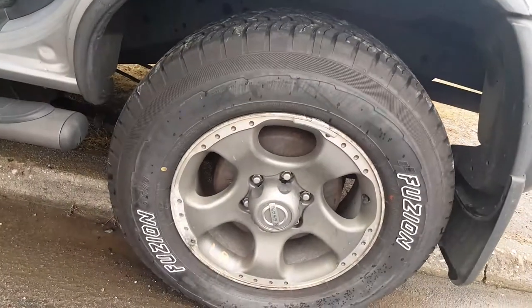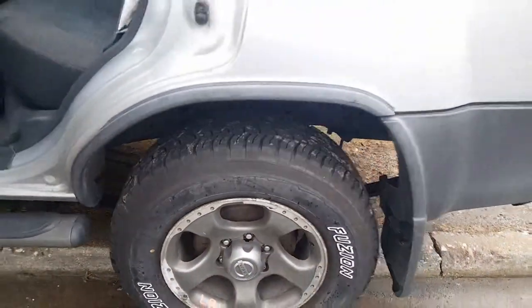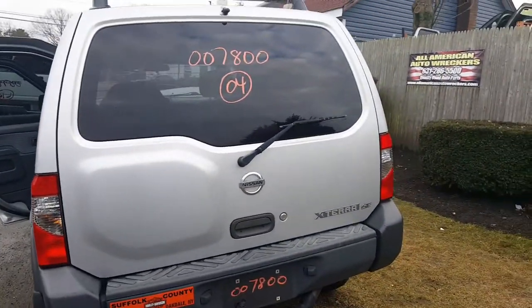Got the 17x8 SE wheels with the center caps. Clean wheels, a little oxidizing on the edges. Left rear tail light is good, but you got a little chip right there. Tailgate is nice and clean — like I said, it's an SE.